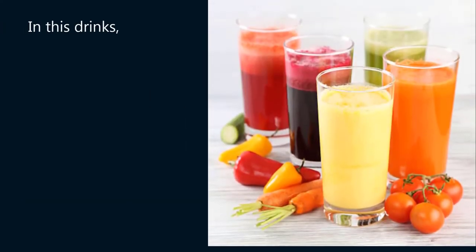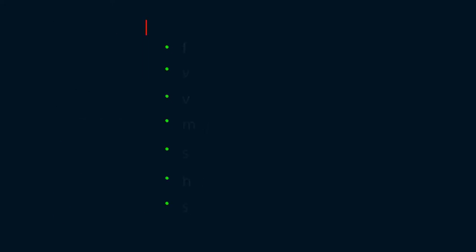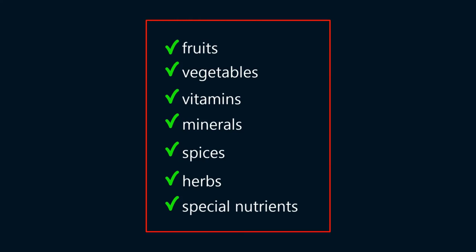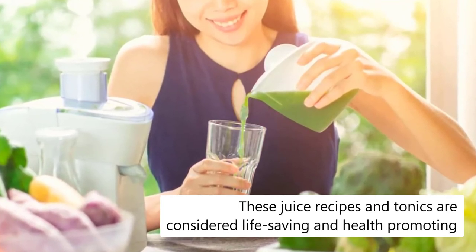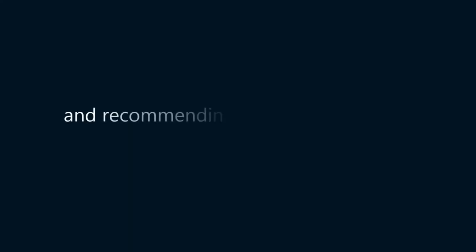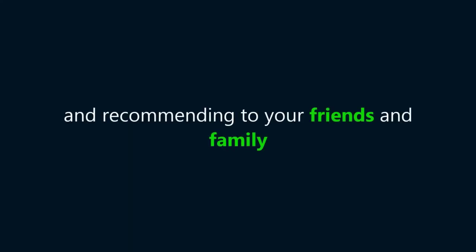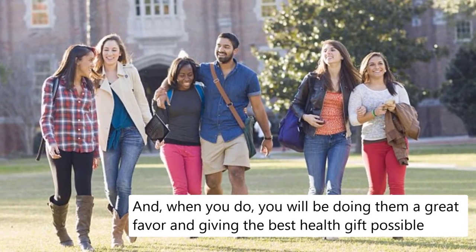In these drinks, you will be using fruits, vegetables, vitamins, minerals, spices, herbs, and other special nutrients. All of these ingredients form one of the most powerful medicines you will ever find for stopping the degradation of your tissues, muscles, bones, and organs. These juice recipes and tonics are considered life-saving and health-promoting. Now you can gain access to these drinks that you will be using forever and recommending to your friends and family. And when you do, you will be doing them a great favor and giving the best health gift possible.